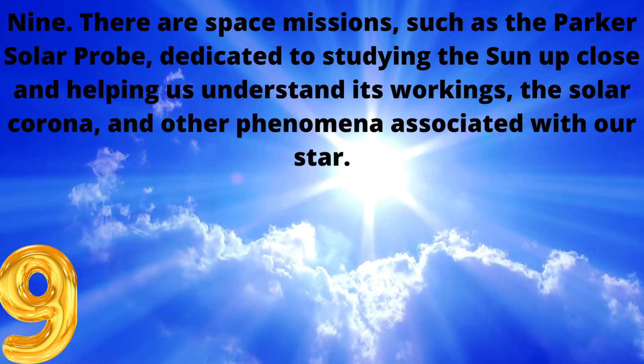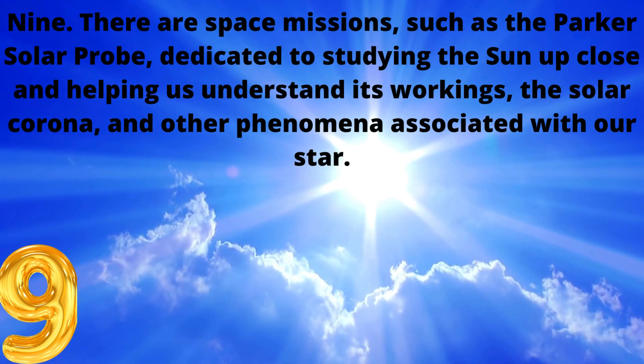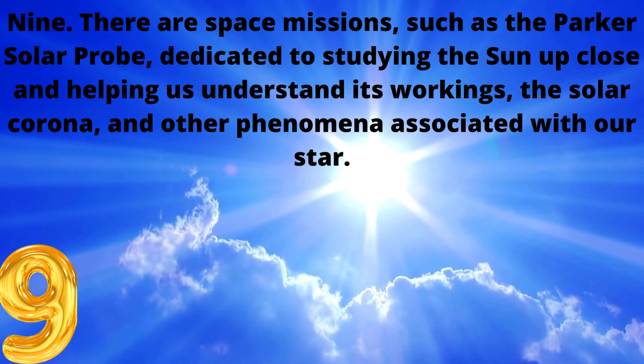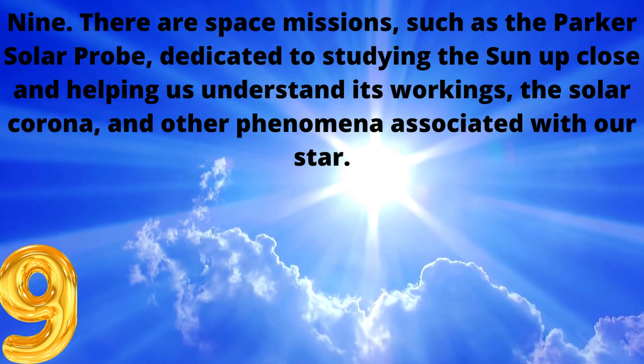9. There are space missions, such as the Parker Solar Probe, dedicated to studying the sun up close and helping us understand its workings, the solar corona, and other phenomena associated with our star.